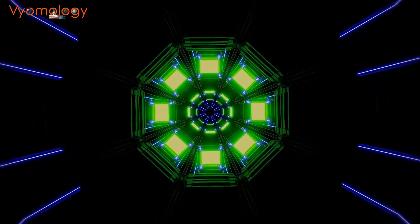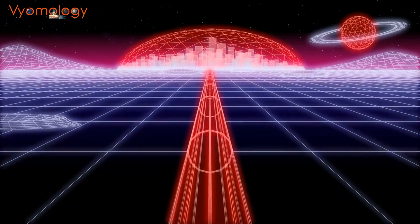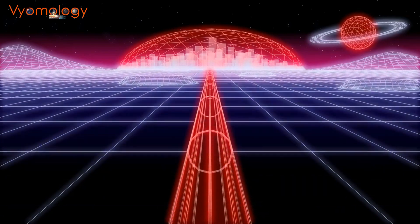Welcome to the new episode of Veomology. In today's video, we will deep dive into the future of transportation — the mind-blowing world of the Hyperloop. Ever wondered how this groundbreaking technology works? Buckle up because we're about to find out.